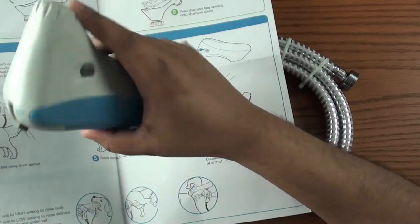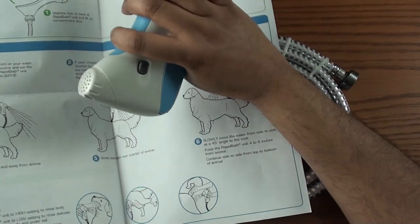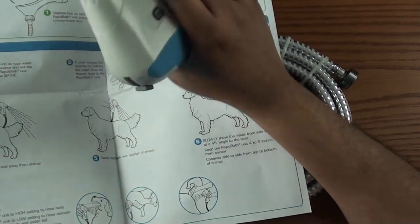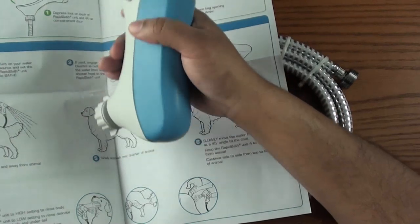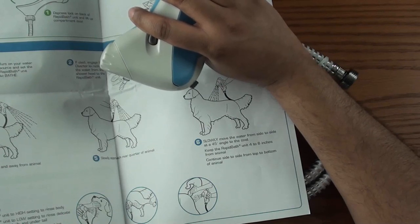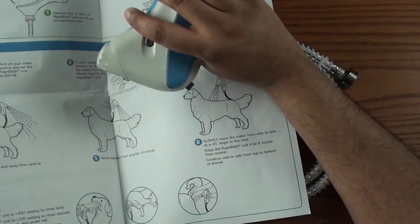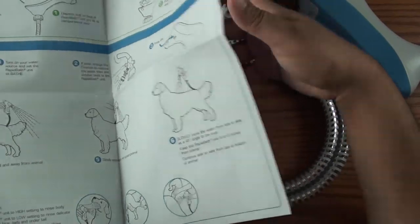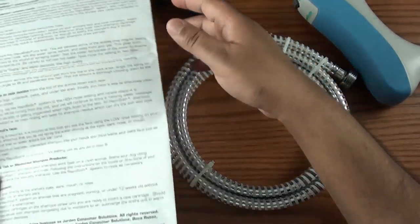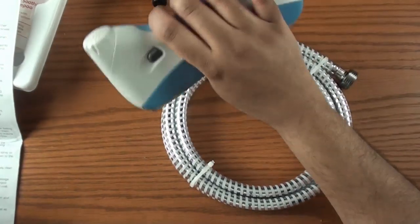I'm going to connect this to my shower head to see how strong the water flow is and judge for myself. I'm a few months out from getting my puppy because I'm getting it from a breeder, so I'll have to come back and let you know more about how this actually works with the dog and if the dog really enjoys it. From what I've seen online, dogs sit still with this device because it massages and feels great to them, versus when you're trying to scrub a dog with a brush and get soap on them.